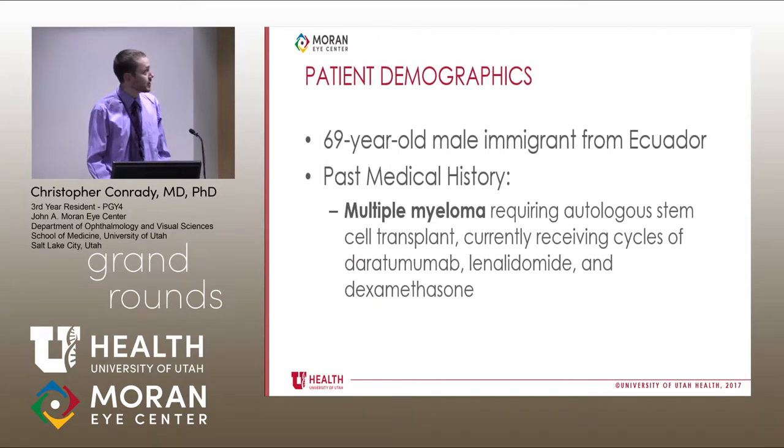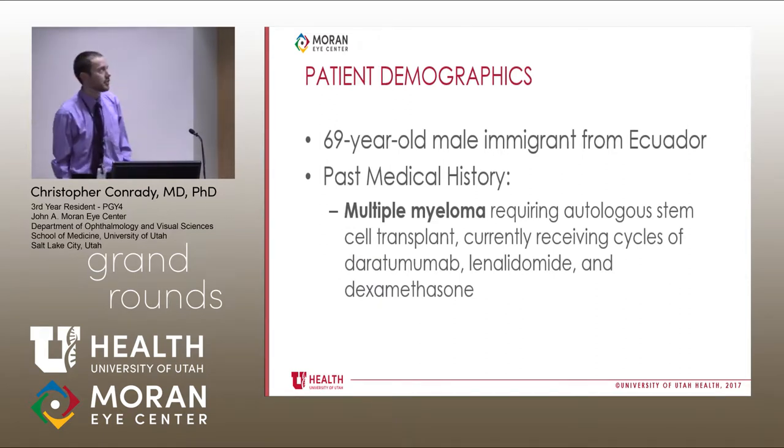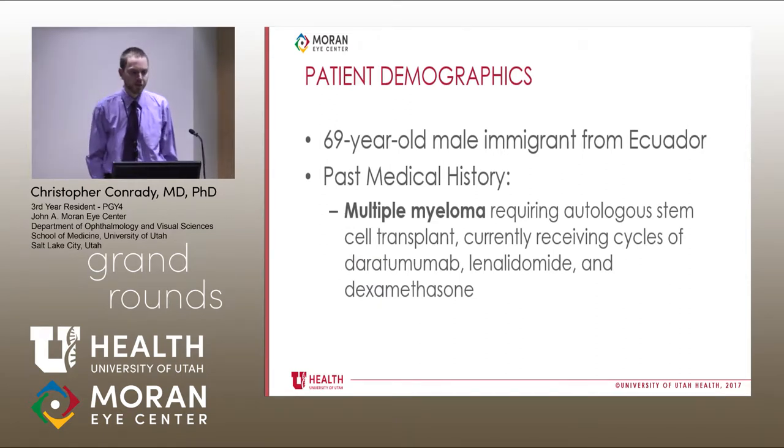To start the case: this is a 69-year-old gentleman who was an immigrant from Ecuador. His only past medical history is that he had undergone multiple rounds of chemotherapy and stem cell transplants for multiple myeloma. When he presented to the ophthalmology clinic, he was currently receiving salvage therapy chemotherapy, so he was immunosuppressed from that standpoint.